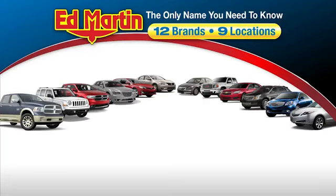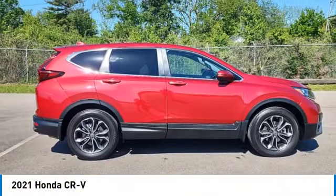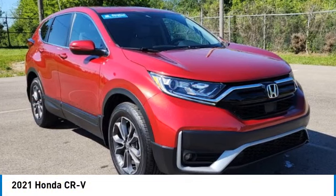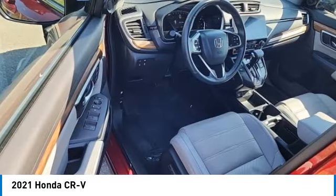Thank you for clicking our video. You can also shop over 4,000 more cars and trucks online at edmartin.com. Stop by and take a look at the 2021 CR-V — a top recommended vehicle because of its car-like driving manners, good value, cool technology, and comfy interior.